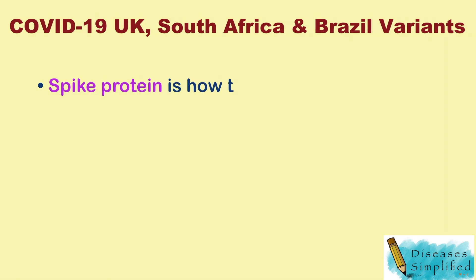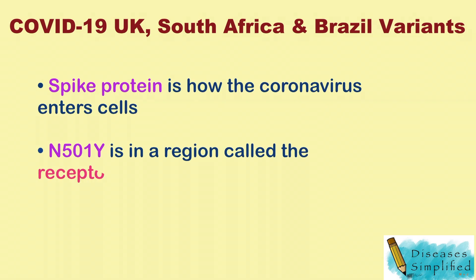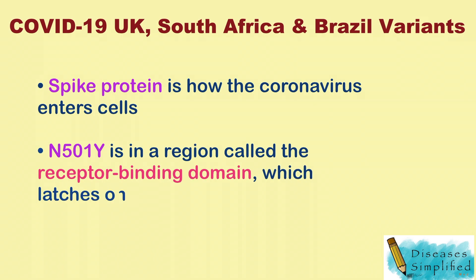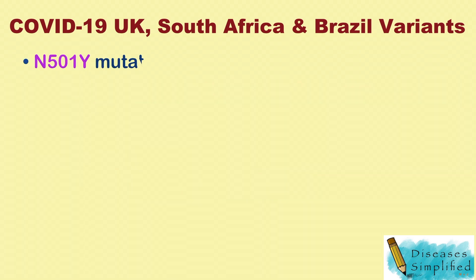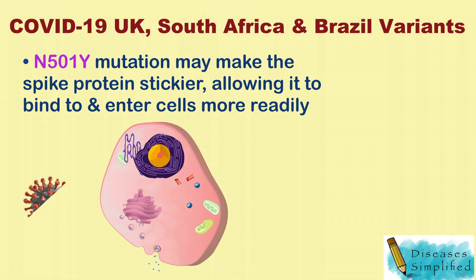The spike protein is how the coronavirus enters cells, and N501Y is in a region called the receptor binding domain, which latches onto the cell. The N501Y mutation may make the spike protein stickier, allowing it to bind to and enter cells more readily.